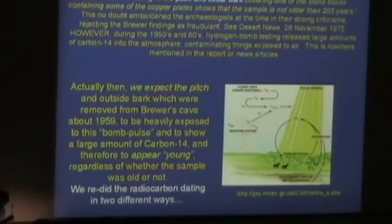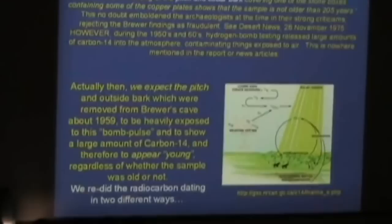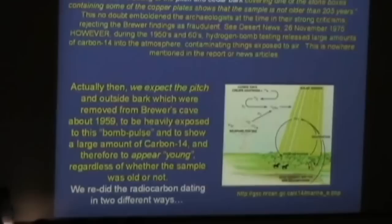The report said the sample is not older than 205 years. Right around that time, reports came out in August, September, and November of that year. There were articles in the Deseret News — 26 November — in which certain archaeologists were saying this whole thing is a hoax and it must be dismissed. The proximity in time leads me to suggest it was this radiocarbon dating that made these archaeologists bold to say — not just suggesting it might be a hoax, but saying this is a hoax, this guy's a fraud. The language in these articles and scientific papers was pretty severe.